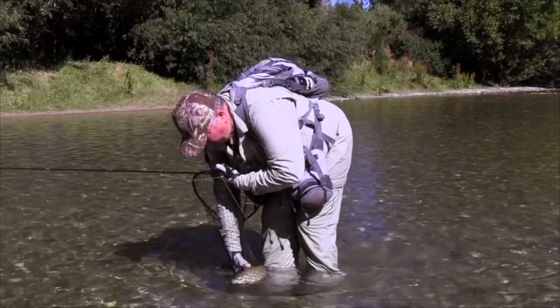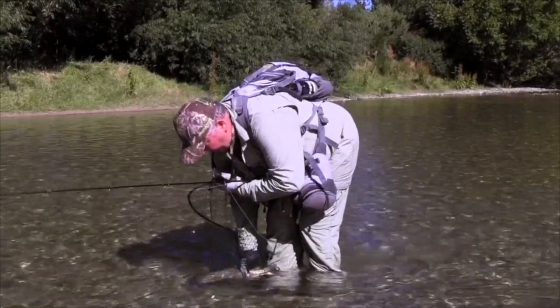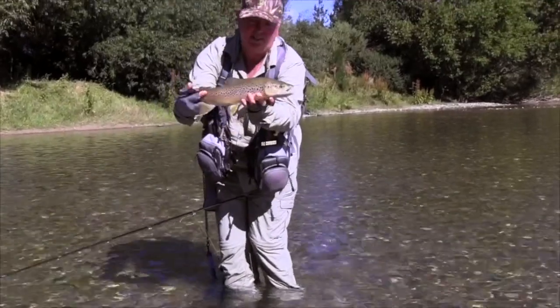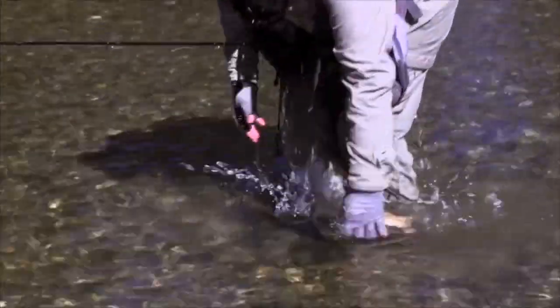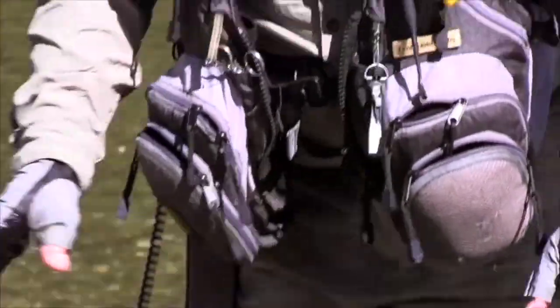That looks like that fly has come out in his mouth. Just a lovely fish — actually he's probably closer to three pounds. Beautiful fish, stunning colours. Not too long out of the water — if you hold him upstream, let that water come through the gills and oxygenate him again, they've got plenty of go left and off they go.